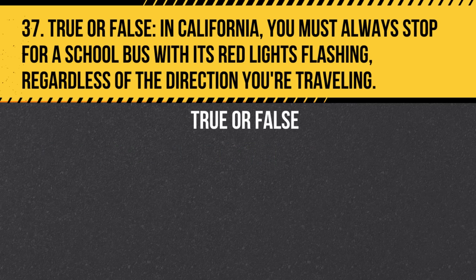Question 37. True or false: In California, you must always stop for a school bus with its red lights flashing, regardless of the direction you're traveling. Answer: False. You only need to stop if you're on the same side of the road or on a road without a raised divider or median.